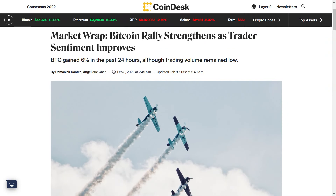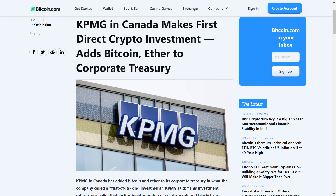The trader sentiment for bitcoin has improved a lot in the past few days, meaning more and more traders are now getting bullish on bitcoin. As a result, we are currently seeing an increase in trade volume across major bitcoin exchanges since the start of this week, indicating that an increasing number of people are increasingly investing in bitcoin. The adoption of bitcoin is also increasing. Just recently, KPMG, a major firm in Canada, has added bitcoin and ethereum to its corporate treasury.